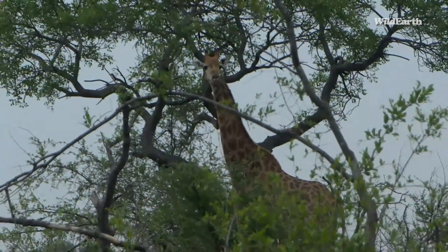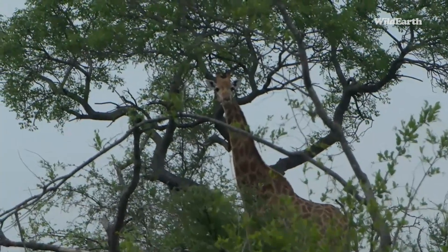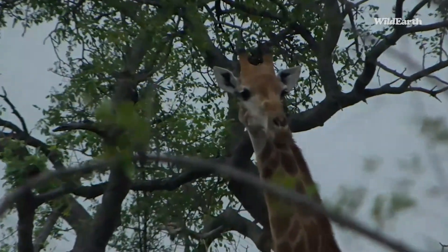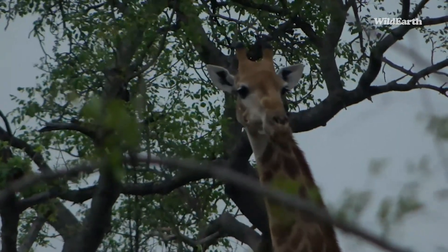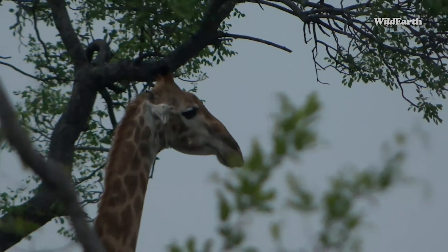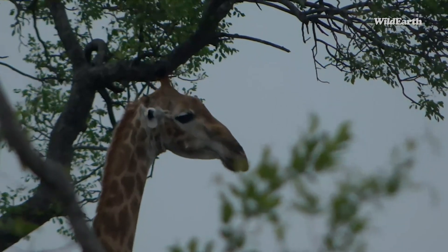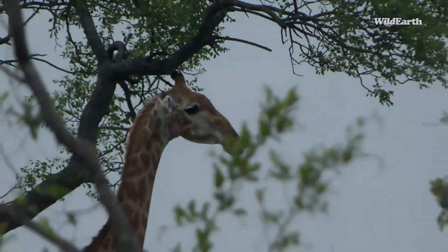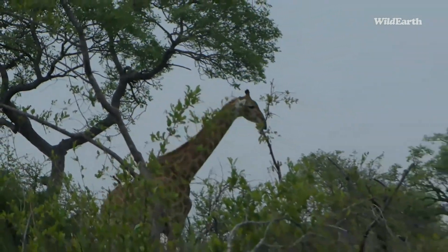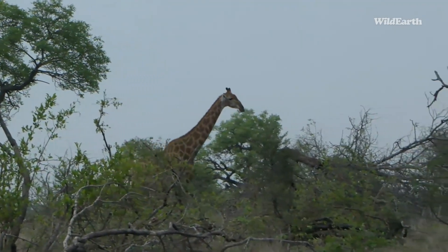We managed to find a female giraffe at the moment. It seems like she's eating what looks like a marula from here — I tried to look through binoculars but they're really misted up. This female giraffe is very observant and has definitely spotted something around her, but I don't think it's much of a threat. There's some impala not too far from here either, and I think she's just curious about them — in fact, she's slowly walking towards them now.